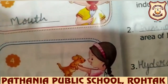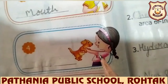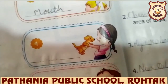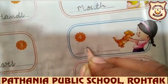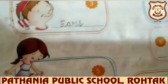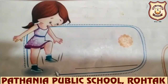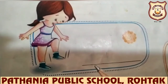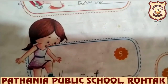And next, this girl is looking at something and she is using her eyes. We see with our eyes. So write down: eyes — E-Y-E-S. And next, this girl is jumping and she is using her feet because we jump with our feet. Write down: feet — F-E-E-T.